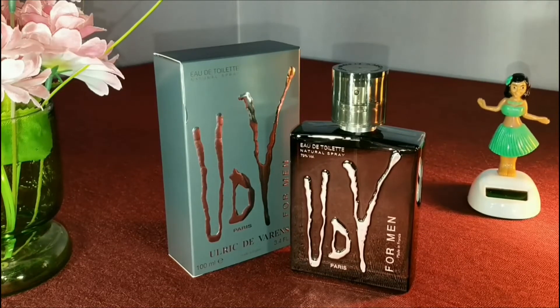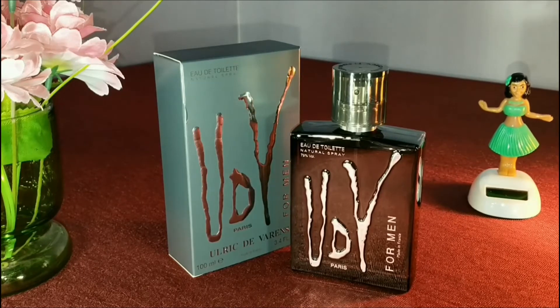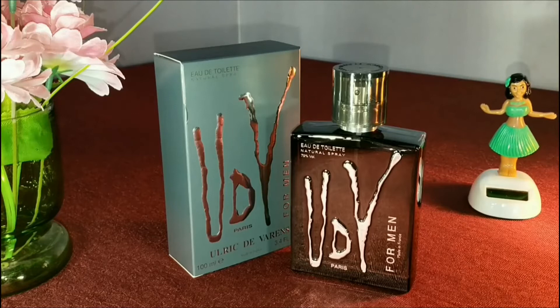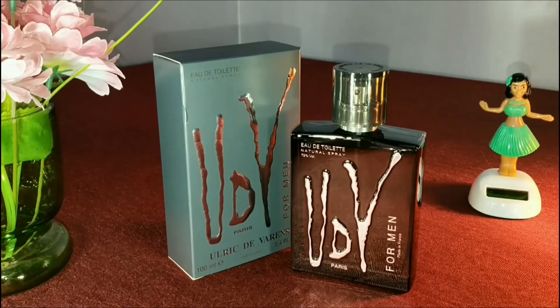In my opinion, some of the most prominent notes are lemon, patchouli, and mint, along with vetiver and oakmoss. It's an extremely good masculine fragrance for the daytime, and the longevity of this fragrance is more than five hours, which is extremely good.